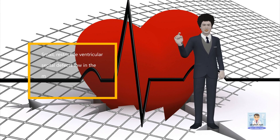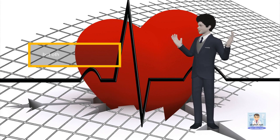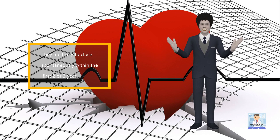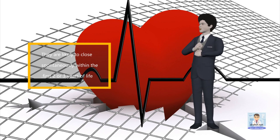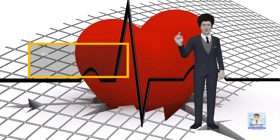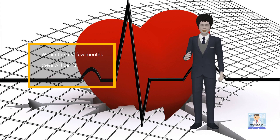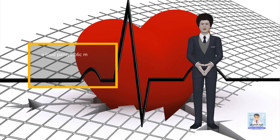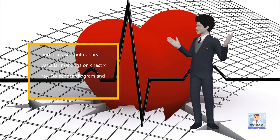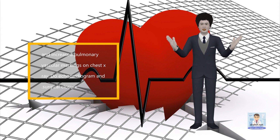Small, restrictive ventricular septal defects low in the muscular septum produce a heart murmur, but otherwise few symptoms. They are likely to close spontaneously within the first two or three years of life. Ventricular septal defects in the more typical location high in the membranous septum lead to trouble early on. Within the first few months there will be failure to thrive, a loud pancystolic murmur best heard at the left sternal border, and increased pulmonary vascular markings on chest x-ray. Echocardiogram and surgical closure.